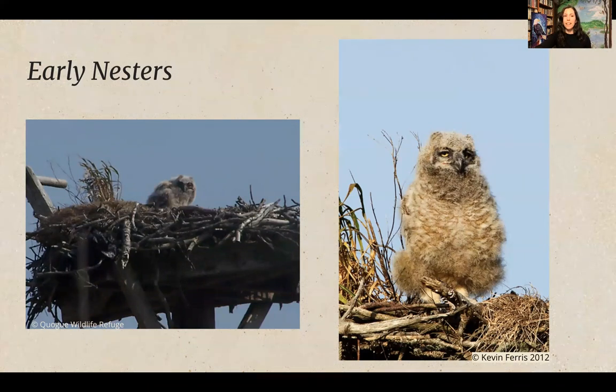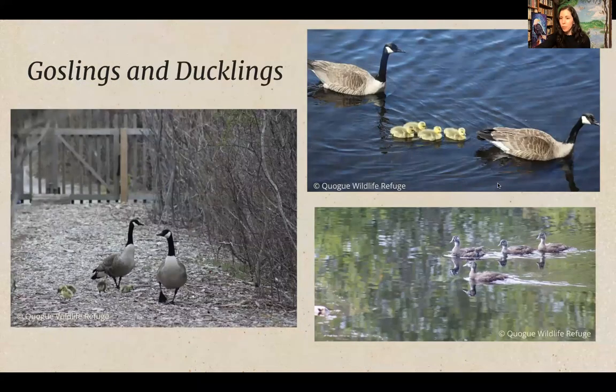Some birds nest earlier in the season than songbirds — like the great horned owl. These are pictures taken at the refuge. This nestling great horned owl has all those downy feathers but still needs parental care because it can't fly or hunt on its own. It is illegal to destroy, relocate, or possess any wild birds, their eggs, or their nests under the Migratory Bird Treaty Act — all these birds are protected.